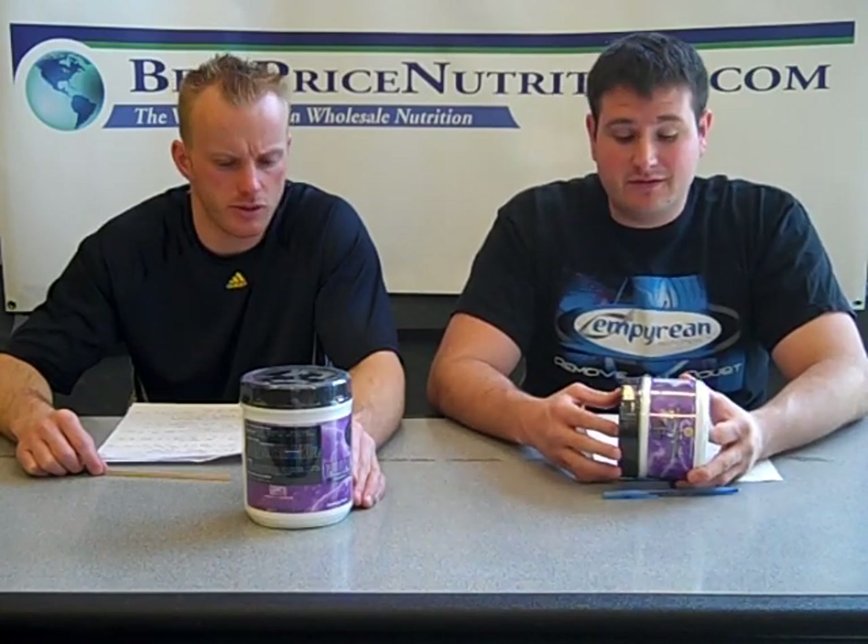Citrulline malate is in here also. Citrulline will increase your arginine production in the body. It's popular as an alternative to taking arginine for a pump. It's also an arginase inhibitor. It also lowers lactic acid and ammonia. A lot of times when you're working out, your body does have a build-up of ammonia because of the breakdown of proteins. That has to do with arginase inhibitors having that effect on urea.